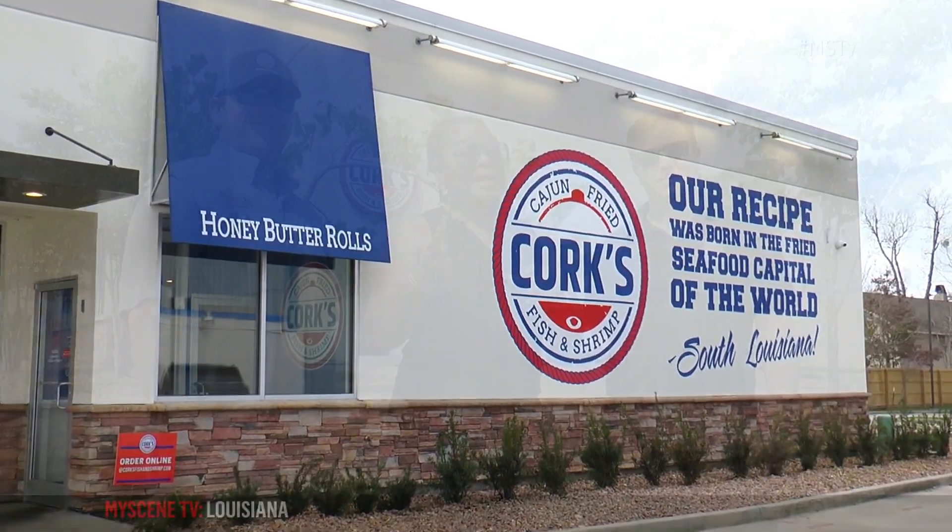Hi there, I'm Chef Celeste, and you're watching MySceneTV. Today I'm here with Michael and Paul. You may know them from Kuyans, but we're here at Corks today. Guys, welcome. We're so glad to have you, Chef Celeste. So good to see you. Thank you.